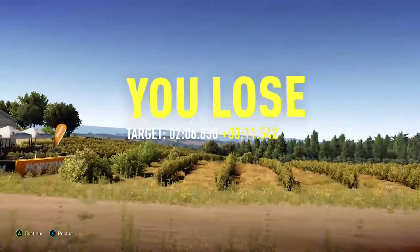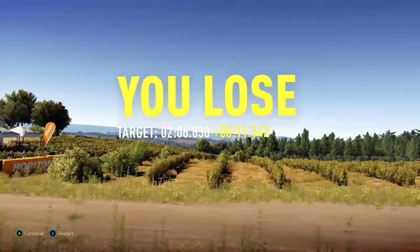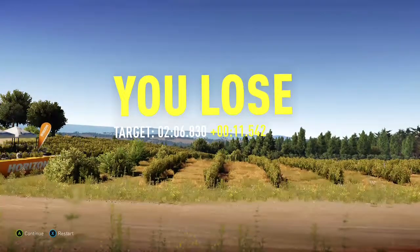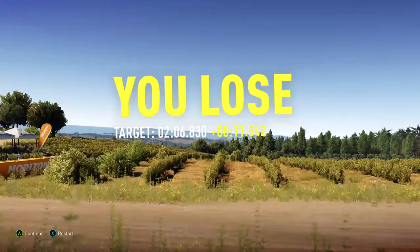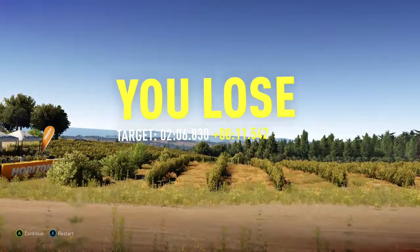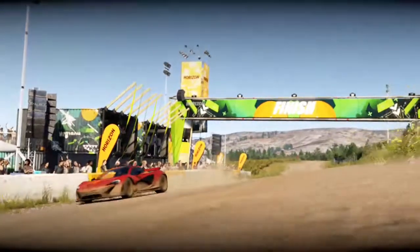New time! The McLaren P1 — it was about to happen eventually that it would beat the Ferrari, and we've done it in spectacular style with one of the most powerful and extreme cars ever made. It's done it even with the understeer it was generating and the slight problem with the nose rising when going over jumps, beating the Ferrari with a fairly wide margin — more than a second.